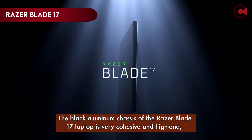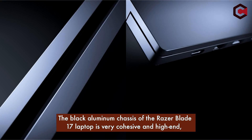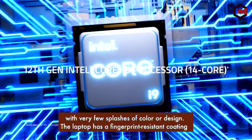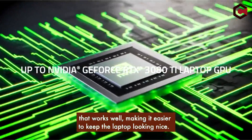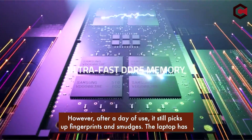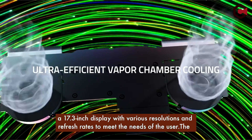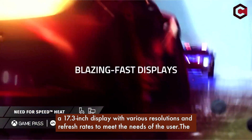At number 1, the Razer Blade 17. The black aluminum chassis of the Razer Blade 17 is very cohesive and high-end, with very few splashes of color or design. The laptop has a fingerprint-resistant coating that works well, making it easier to keep looking nice — though after a day of use, it still picks up fingerprints and smudges. The laptop features a 17.3-inch display with various resolutions and refresh rates to meet the needs of the user.